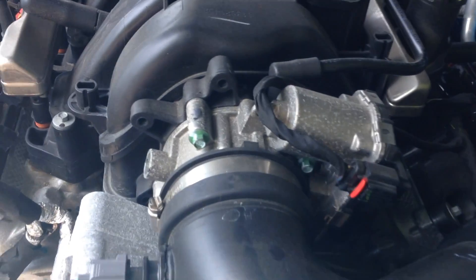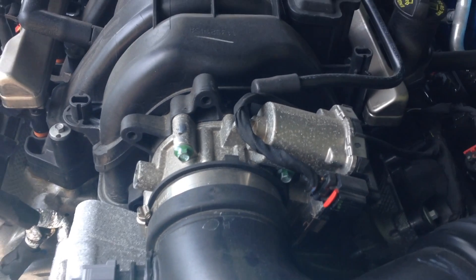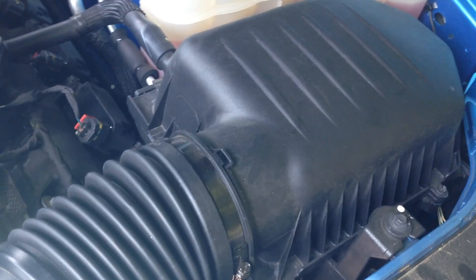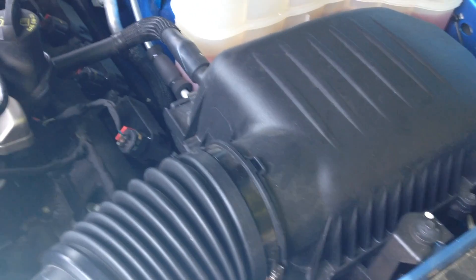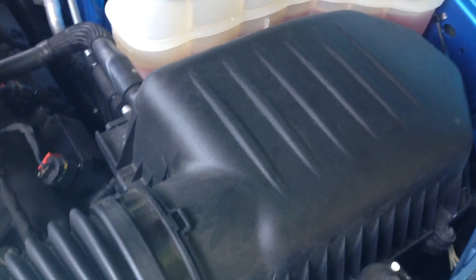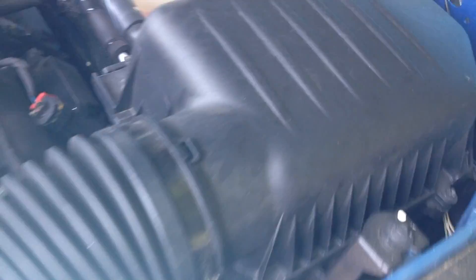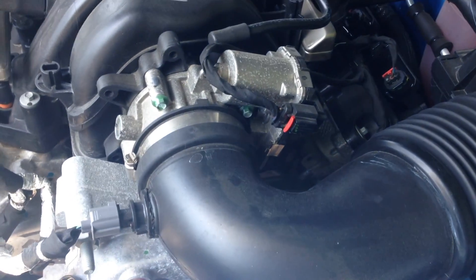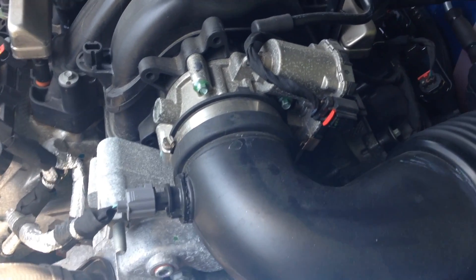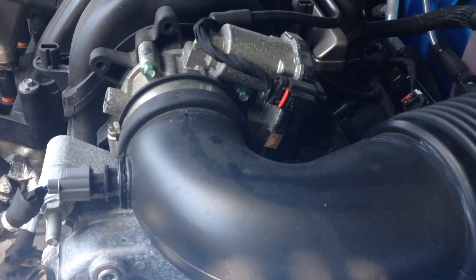Usually people with upgraded throttle bodies complement them with an aftermarket cold air intake. I have a few videos on the cold air intake and how that setup is very efficient. So check out my air intake videos.